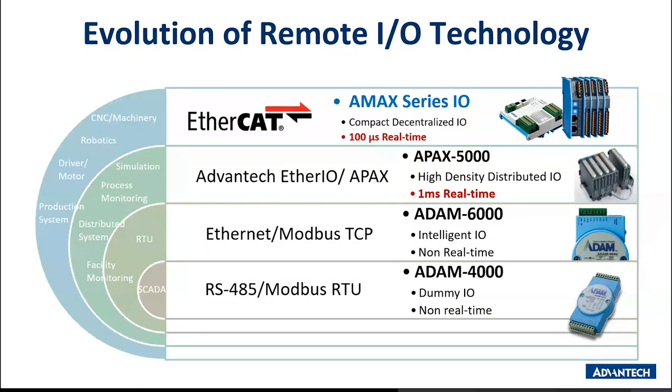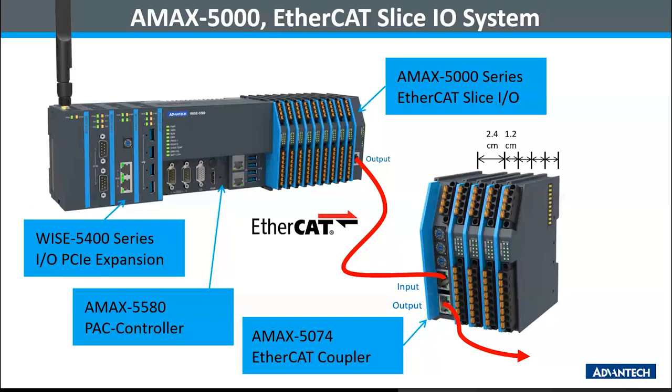AMAX series EtherCAT remote I/O is not only equipped with a real-time bus, but it also leverages the latest sensing technology with wider coverage for all kinds of applications. With the new trend of Industrial 4.0, the I/O requirement will become larger on the field side. Real-time remote I/O can release the CPU from communication polling of big data, and the data will return to the master within a given cycle time automatically. Our APEX 5000 is a series of products including the APEX 5580 PAC controller, WISE 5400 series I/O PCI-E expansion, and APEX 5000 series EtherCAT slice I/O — these three items combined make up our APEX 5000 series.